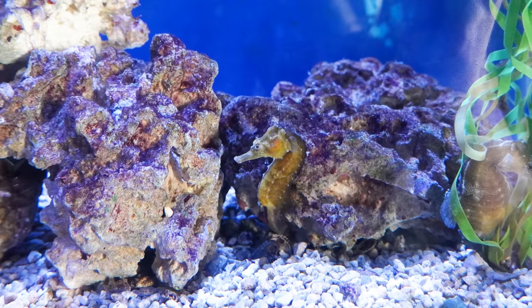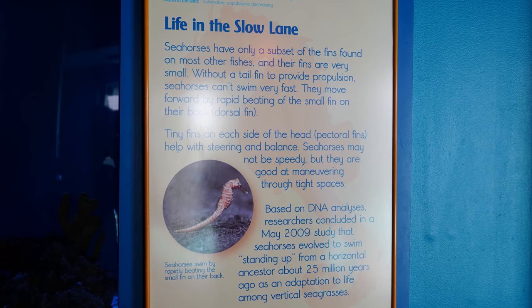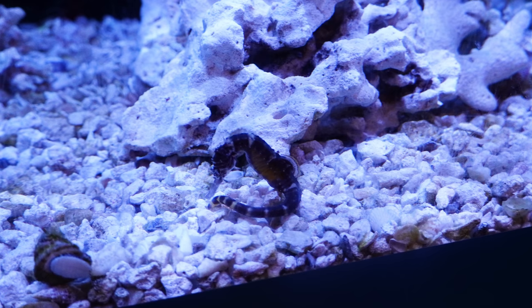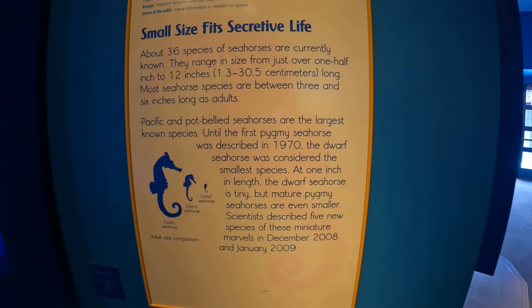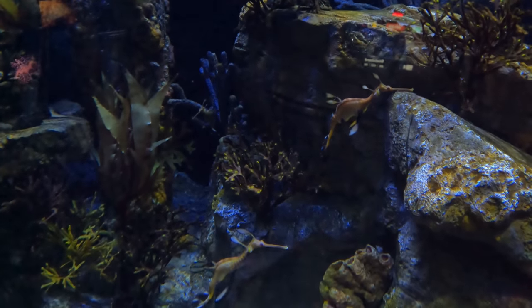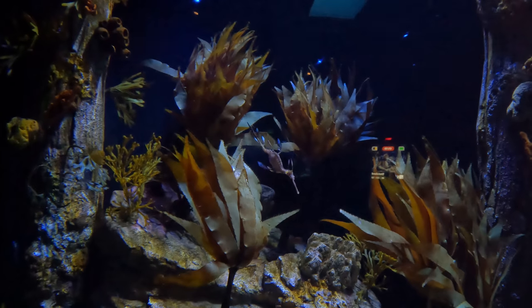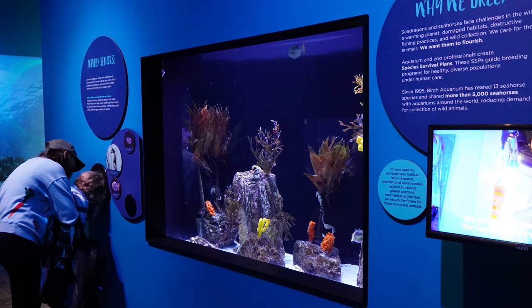Can we tell what the difference is between the two? So there are 36 species of seahorses, 5 inches to 12 inches long. There's a dwarf seahorse — there's one right in front of me. There's a bunch of them. They do look like dragons, hence the name. There's one right there. These are the potbelly seahorses.